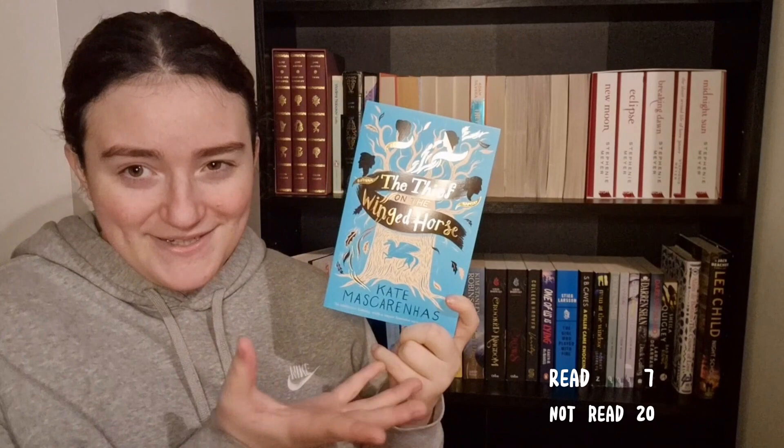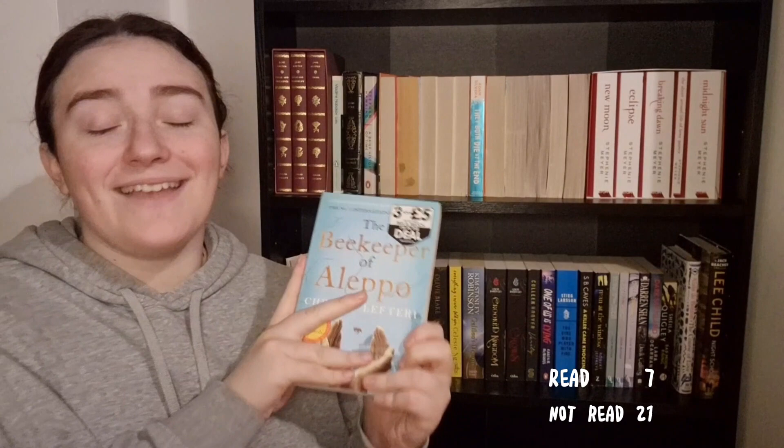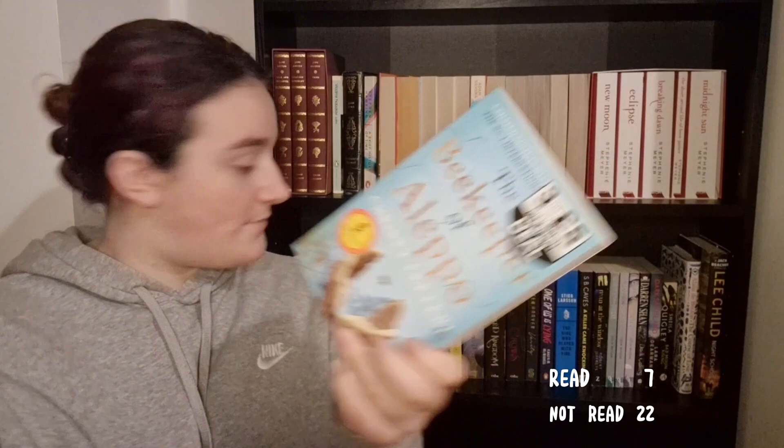This is not looking good! The Bookkeeper of Elpo by Chrissy Leftari — I'm sorry, I don't know how to pronounce that — and I have not read this yet. I saw a stranger on a bus reading it the day after I saw someone on TikTok talking about it, and I thought it was a sign, so I bought it but haven't yet read it.